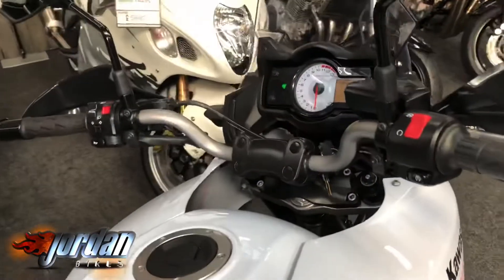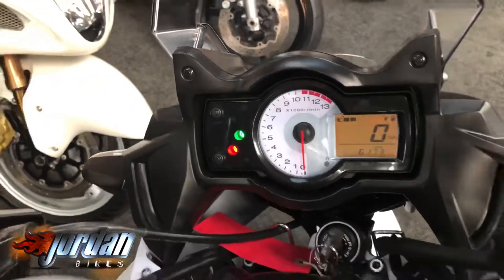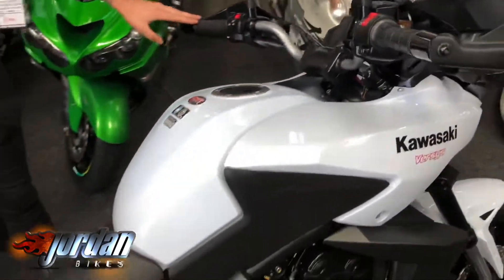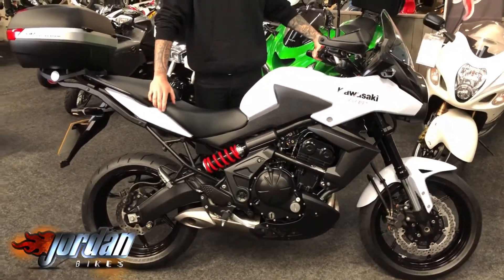There you go — you can see the digital speedo and you've got the analog rev counter there as well. Just a real good bike, good for these winter months that are coming up, do a bit of commuting on it. So yeah, if you want it, get yourself out to Jordan Bikes or just give us a phone call. Thank you very much.